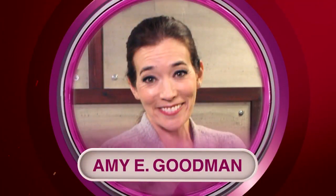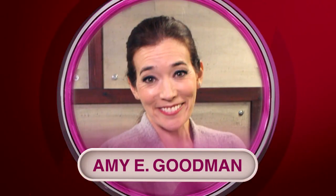Ladies, it's all about the lift. I'm Amy E. Goodman, lifestyle expert and fashion expert and senior lifestyle editor at Zulu.com.